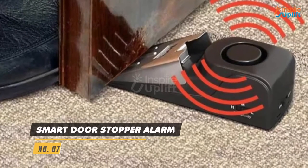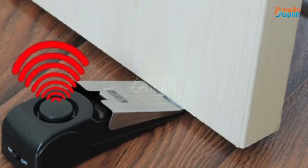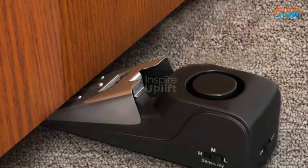At number 7 we have the smart door stopper alarm. The alarm goes off as per the vibration sensor, so you can set it to high, medium, or low depending on the suspicion level of the neighborhood. This gives you more time to act in case of an unfortunate break-in.